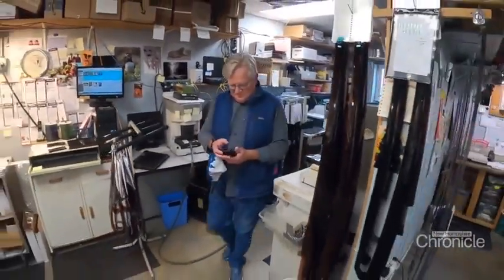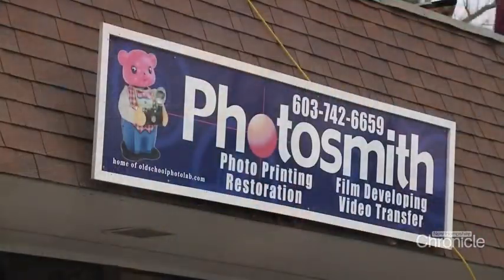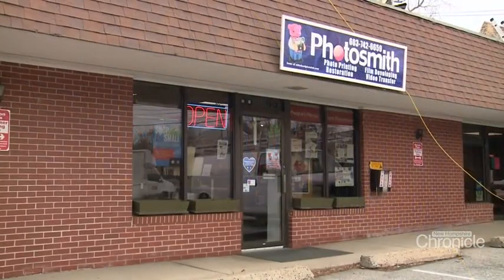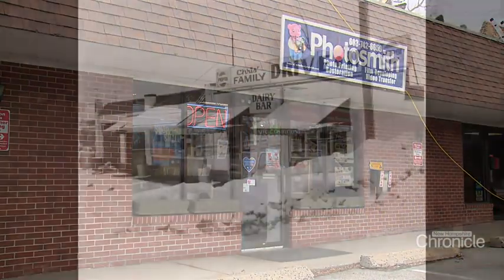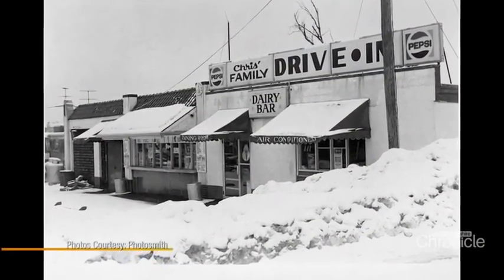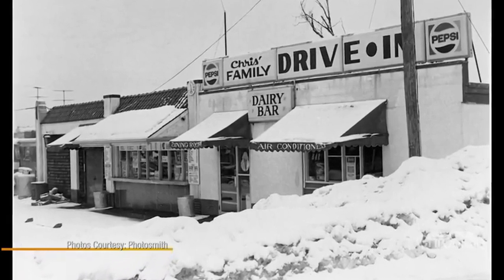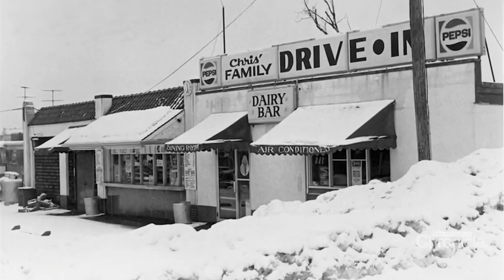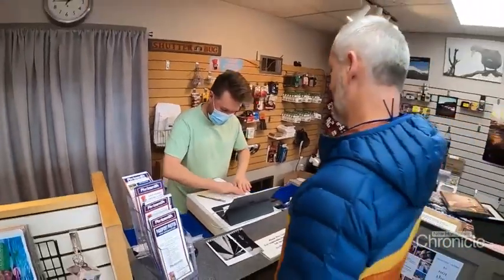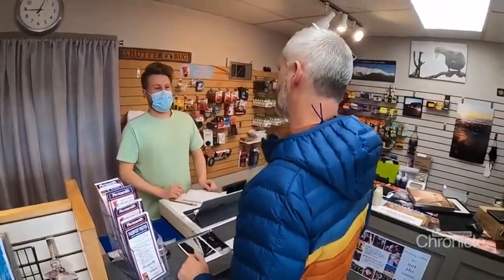Steve Frank and business partner David Olson opened Photosmith right in downtown Dover 41 years ago, in what used to be a food stand. Back in the 1980s, film cameras and developing pictures was big business — they were the first color film lab between Boston and Portland 41 years ago.